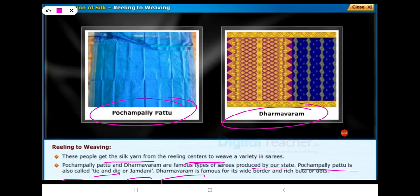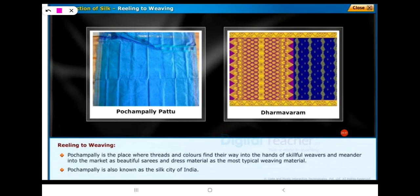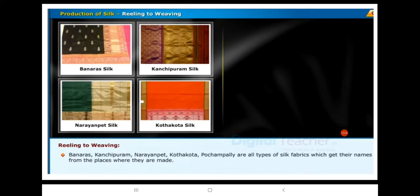Dharmavaram is famous for its white, broader, and rich boota or dots. Pochampalli Pattu is a place where threads and colors find their way into the hands of silk weavers and enter the market as beautiful saris and dress material. Pochampalli is also known as the silk city of India. Banaras, Kanchipuram, Narayanpet, Kottakota, and Pochampalli are all types of silk fabrics which get their names from the places where they are made.